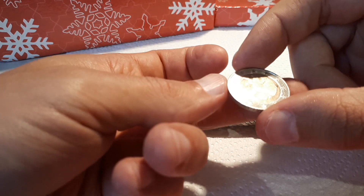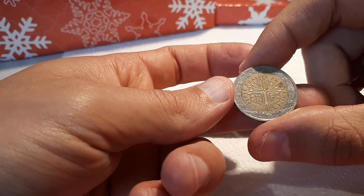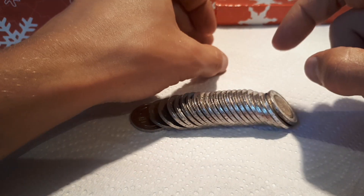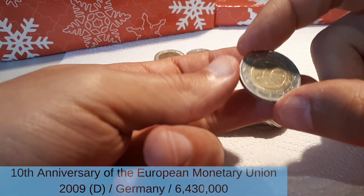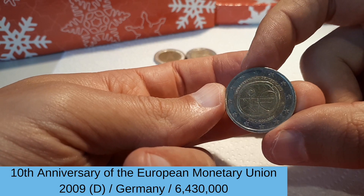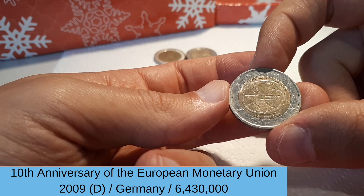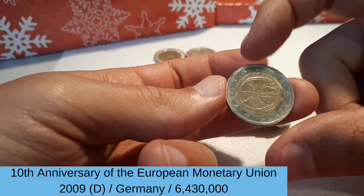And every commemorative. France 2001. And here we have the first commemorative — the EMU German version with the mint mark D, it's from 2009.